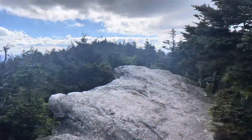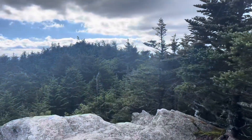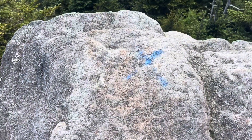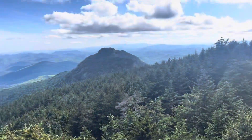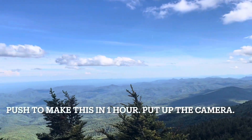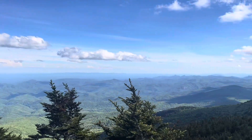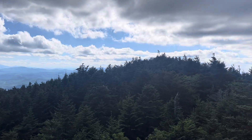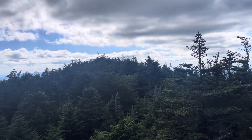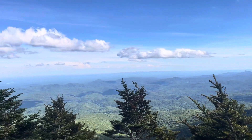Here it is — the summit of Grandfather Mountain, Calloway Peak. Highest peak on the mountain. There's the marker that marks the spot: 5,964 feet. Not as fast as I had hoped — pretty technical. Hour and 20 minutes for right at 3.4 miles total coming up Cragway.